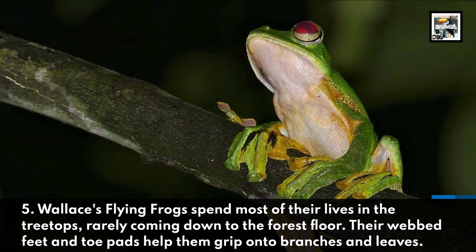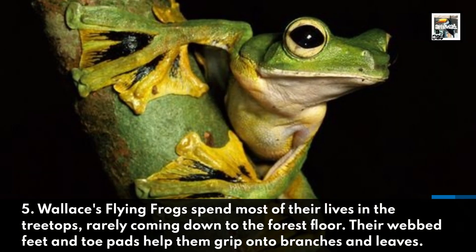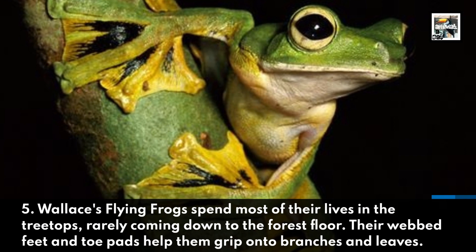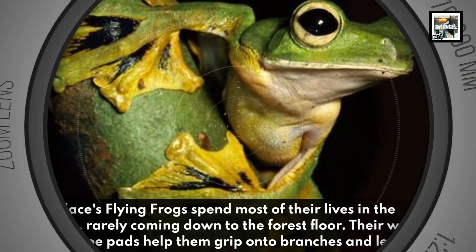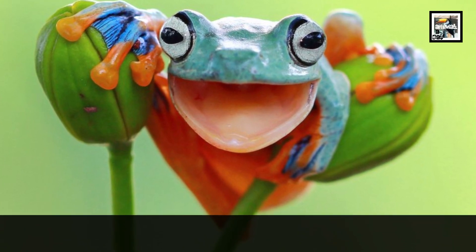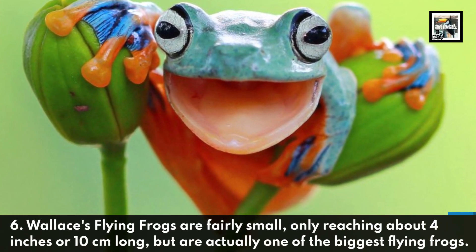Fact five: Wallace's flying frogs spend most of their lives in the treetops, rarely coming down to the forest floor. Their webbed feet and toe pads help them grip onto branches and leaves.